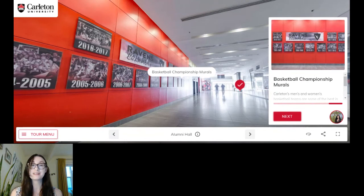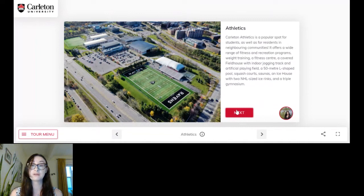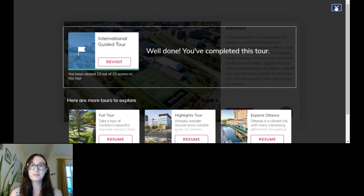Rodney's House is where you'll go to purchase tickets for any athletics events. I really encourage you to consider attending a basketball game because we are national champions — it's a big sport here at Carleton. Absolutely, if you're going to check out any sporting events, basketball is the number one choice I would recommend to get an awesome feeling of school spirit. It's always fun to be on the winning team and we often are. Here's a bird's eye view of our athletics facility — we have squash courts, saunas, two NHL-sized ice rinks, and that triple gymnasium I mentioned.